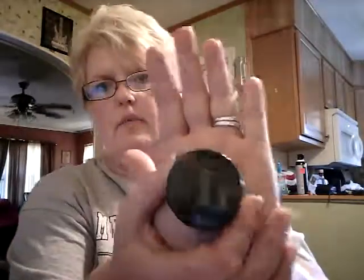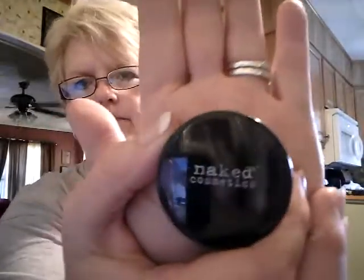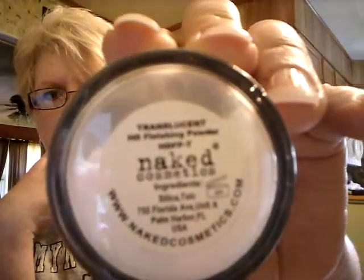Next is Naked Cosmetics Translucent Finishing Powder. I guess this is a baking powder — and it's this big. Naked Cosmetics — it is translucent. So, I really like that. Of course, it's sealed and I won't open it now.